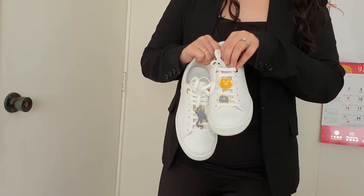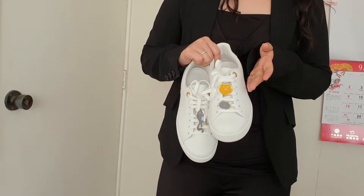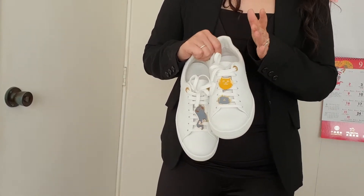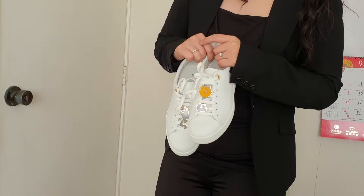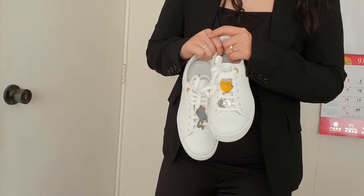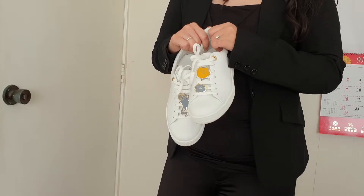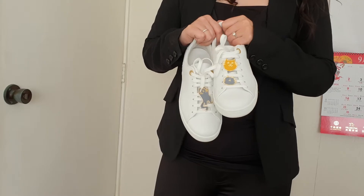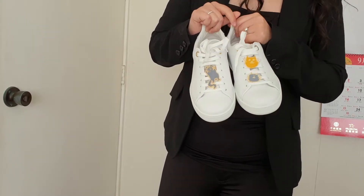From the Louis Vuitton and Grace Coddington collaboration, I am still waiting for the Kirigami, which is apparently notoriously difficult to get. I also got a Bandeau and the Clemence notebook. I got a Neverfull as well, so I will do those reviews later.